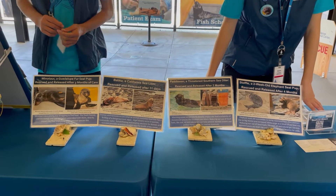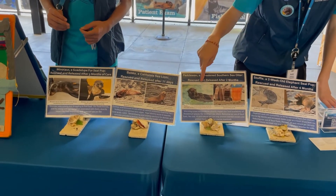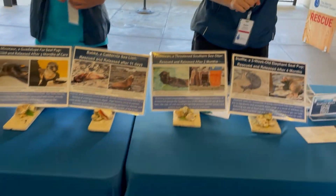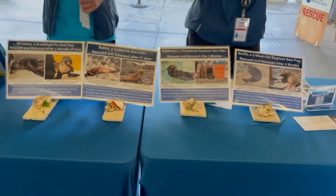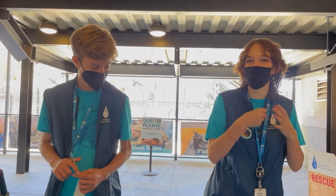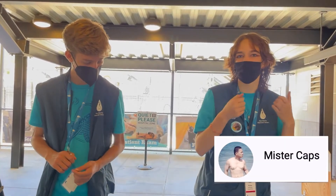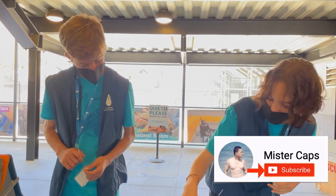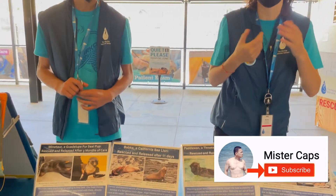They just eat fish, right? They eat fish, yeah. Sea otters actually also eat clams, mussels, sea stars, and crabs. They take them from the sea floor, bring them back up, and can actually crack them with rocks — they'll crack them on their chest because they float on their back, so they'll take crabs and smash them on their chest and eat them.